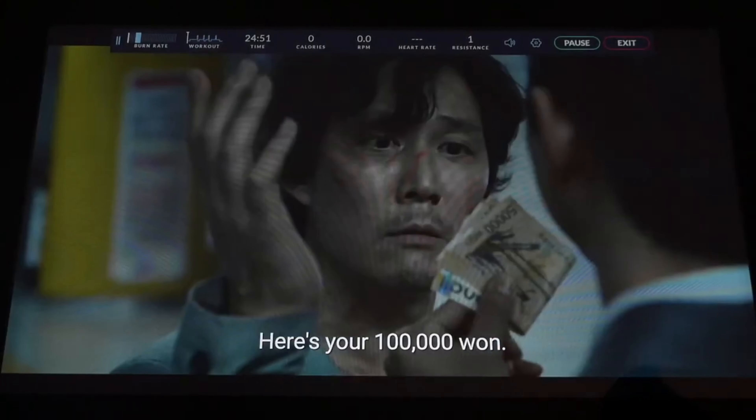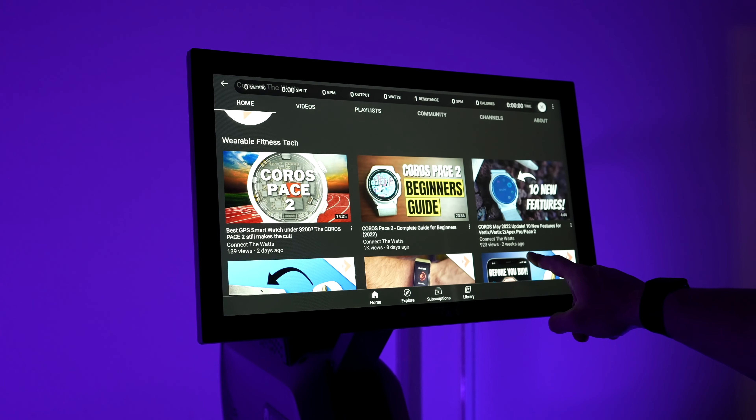As nice as this update is, I still really hope they do a bit more with it. For example, having adaptive workouts to follow along to while you watch a show would be great — which, by the way, other companies like Bowflex have on their machines — or allowing access to regular YouTube instead of YouTube TV, which companies like Avron allow.